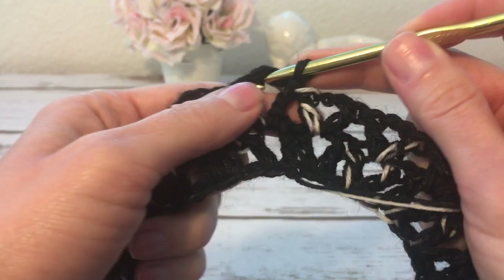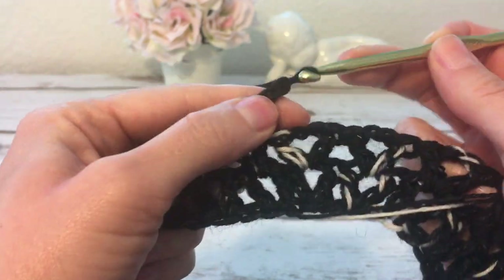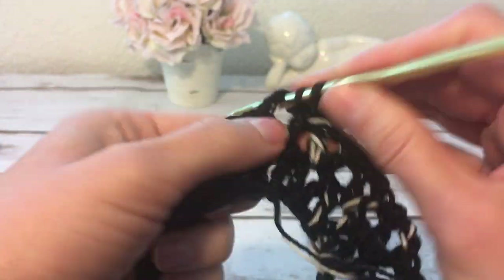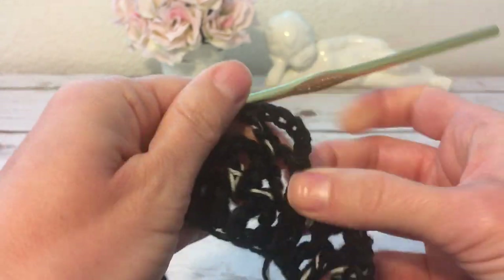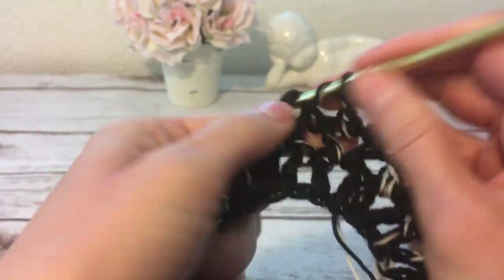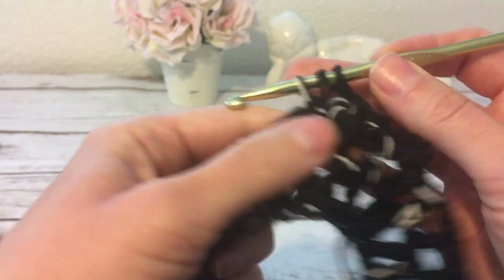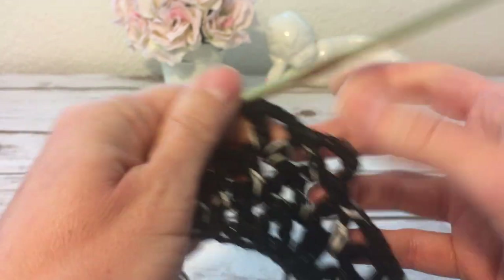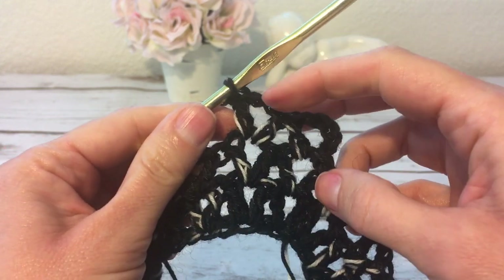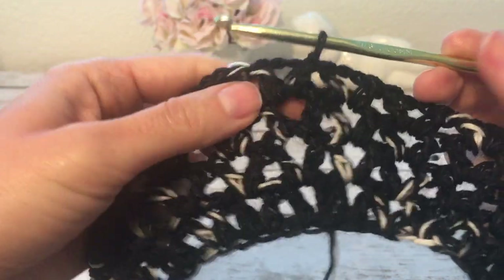Now I have two rounds finished. The next two rounds will be worked the same as round two. I make a slip stitch into the next chain space, then start with five chains and a double crochet into the same chain space for my v-stitch. Into the next chain-two space I work a double crochet, two chains, and a double crochet, and continue all the way around — so two more rounds of these v-stitches.